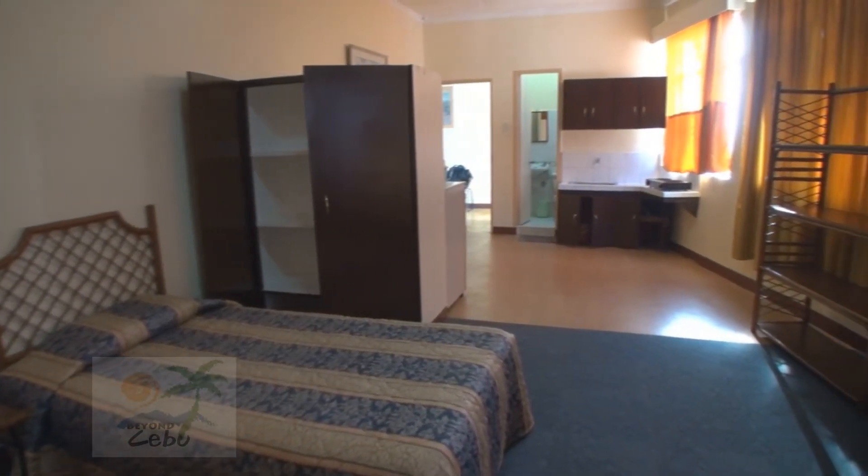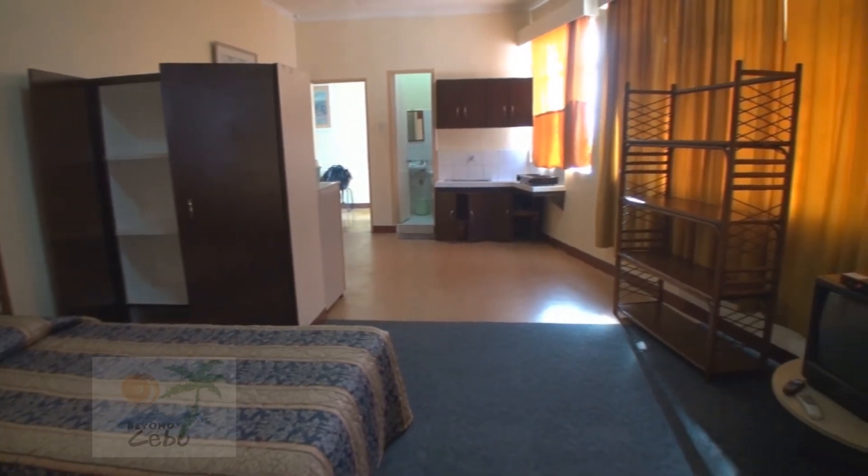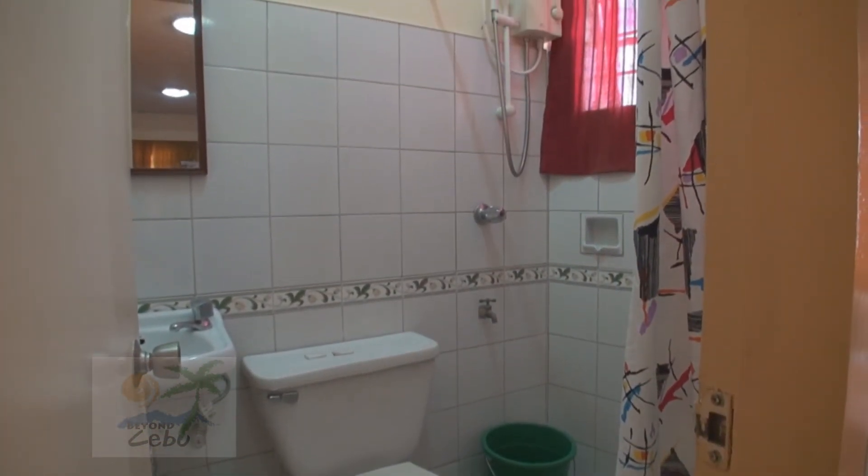Overall, the Aparto offers pretty decent accommodation for someone looking for a long term stay. For more details, just check the website. Thanks for watching.